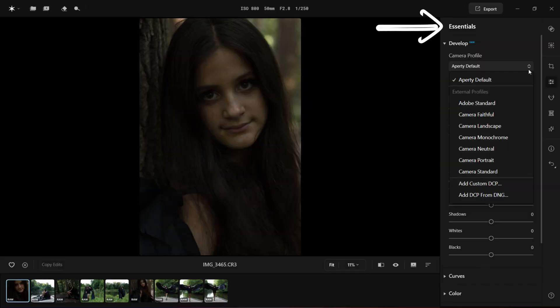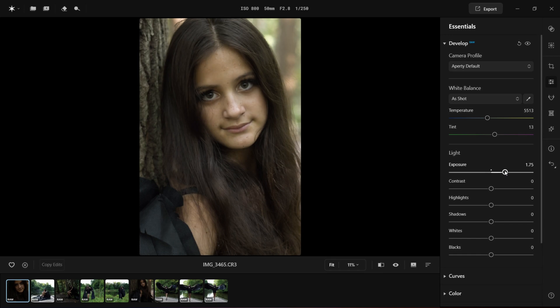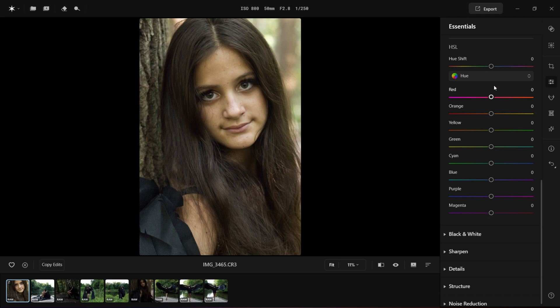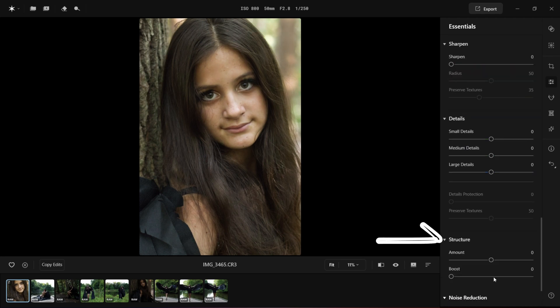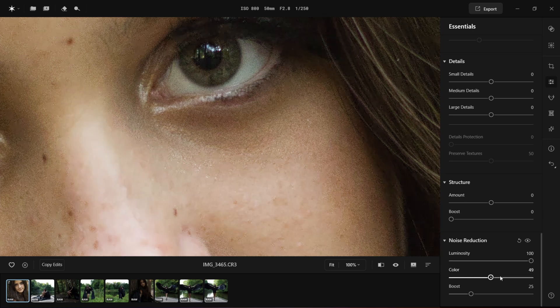Let's finally work on the image. I am going to go to Essentials and do a very basic edit. Let's bring the exposure up — actually much higher. Let's bring in a bit of contrast, highlights, and shadows. Next I like to adjust the color a bit. I'm going to play with the hue shift in the HSL panel and give her a bit more of a natural skin tone. I will also fix noise using noise reduction. Once I enable that, I can control it with luminosity, color, and boost controls. The basic edit is done and the image looks much better and cleaner.